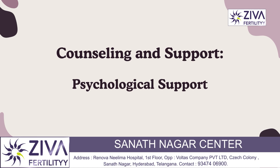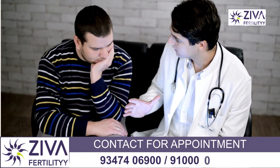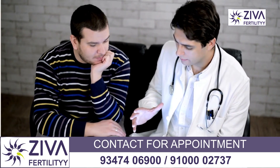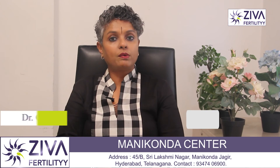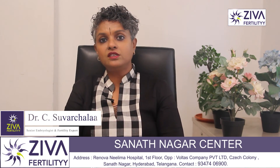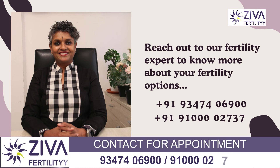Counseling and support is also important. Psychological counseling and support for couples dealing with infertility, especially with complex medical treatments, can be very emotionally challenging for both partners. Counseling and support groups can provide emotional support and coping strategies throughout the diagnosis and treatment process. Early diagnosis and appropriate treatment can often lead to successful outcomes and achievement of pregnancy.